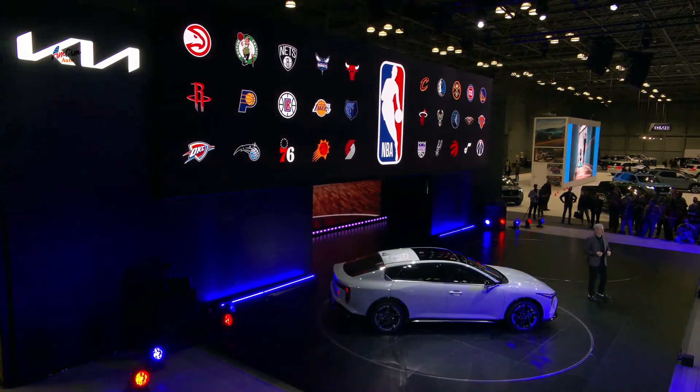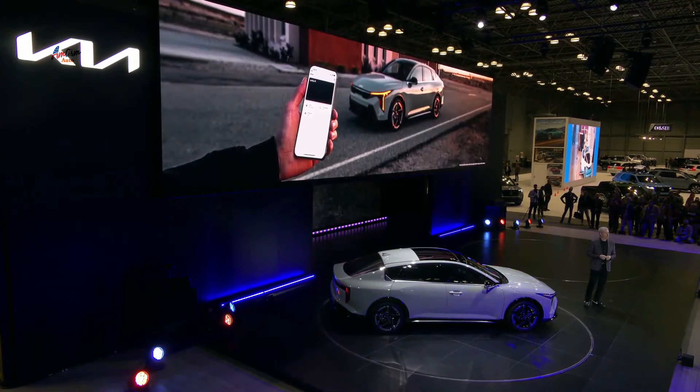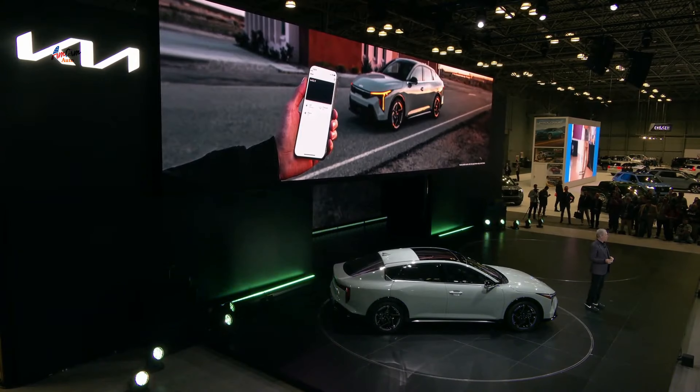K4 also gets other popular Kia convenience technologies such as available Digital Key 2.0 with ultra-wideband, available Harman Kardon premium audio, four standard USB ports, available heated and ventilated seats, and available seat and mirror setting memory on the driver's side.